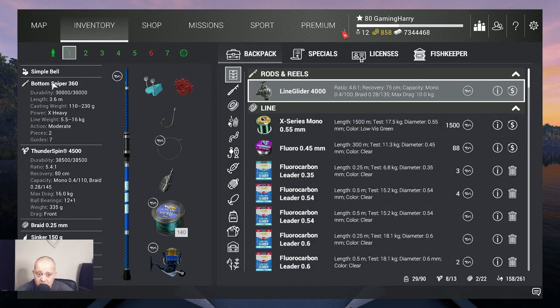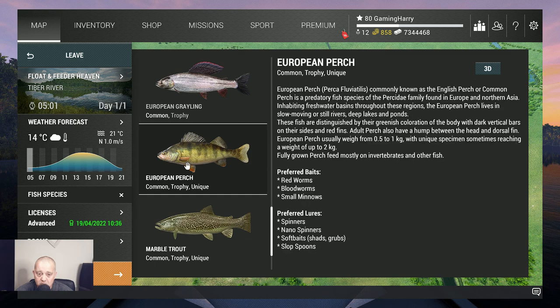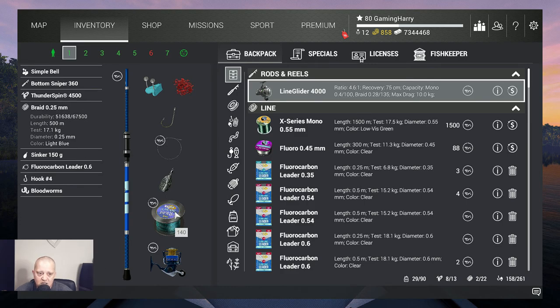Let's talk about the gear I'm using. It's quite a heavy setup, but I'm at Tiber River fishing for all kinds of fish including big fish. I always try first with my Bottom Sniper 360. The European perch can go up to two kilograms so you don't need this big rod, but I use it to catch as many fish as I can. It's a 16-kilogram rod paired with the Thunderspin 4500, also 16 kilograms.